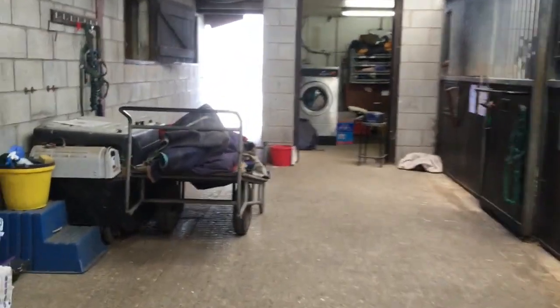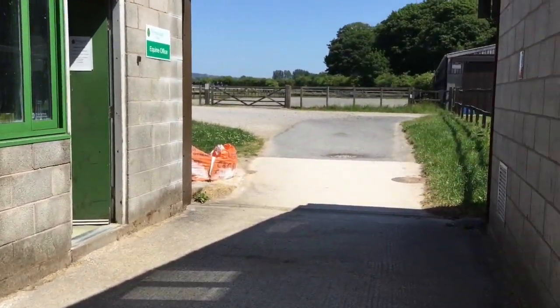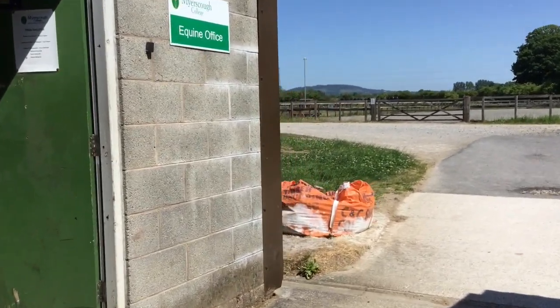We've got rug washing to do. We're lucky we've got our nice fancy washing machine and dryer, but we don't need the dryer today — things can be dried outside. So what we have here, this little area, this is my office, the stable yard manager's office.